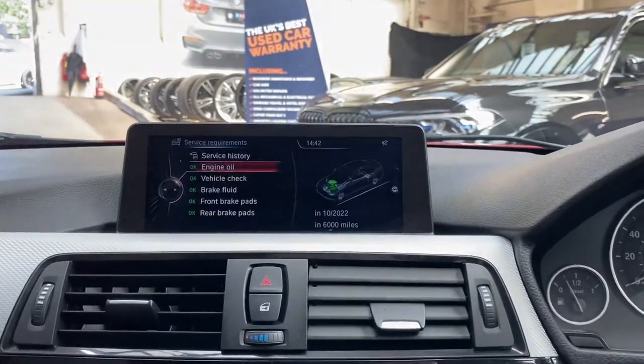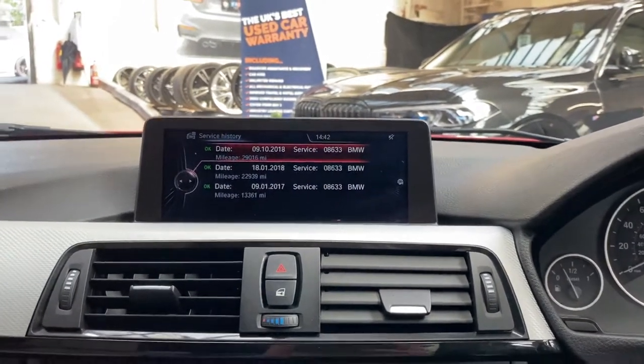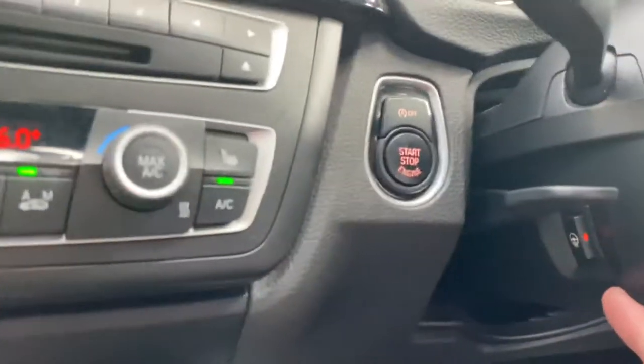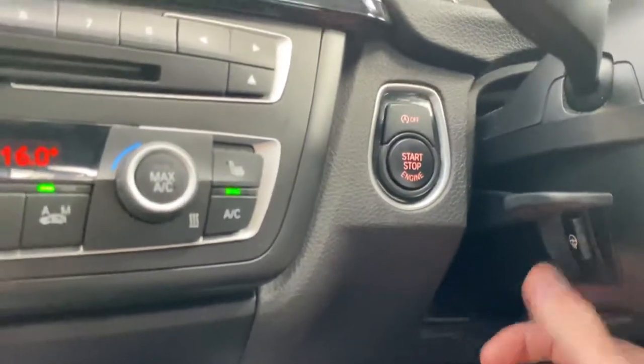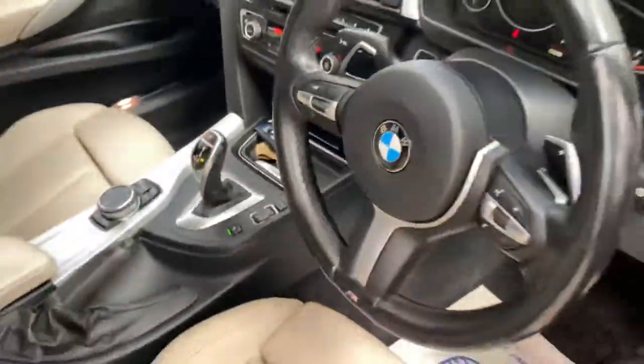The next service is not due for 6,000 miles, and we have three recorded services, all from BMW. The car also has dual climate control, and we have a heated M Sport steering wheel — that's going to be really nice to have in those colder months.